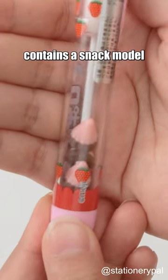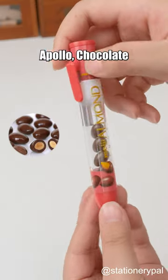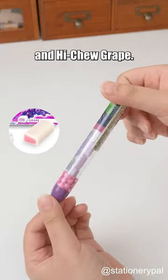The pen holder contains a snack model that can be shaken, and there are seven different snack styles to choose from: Meiji Apollo, Chocolate Almond, Hoifel Soda, Hoifel Fruit, Koala's March Chocolate, Hi-Chew Strawberry, and Hi-Chew Grape.